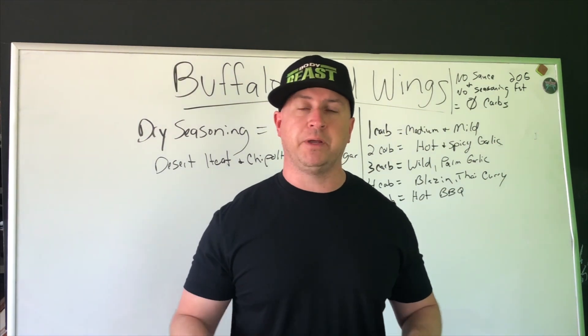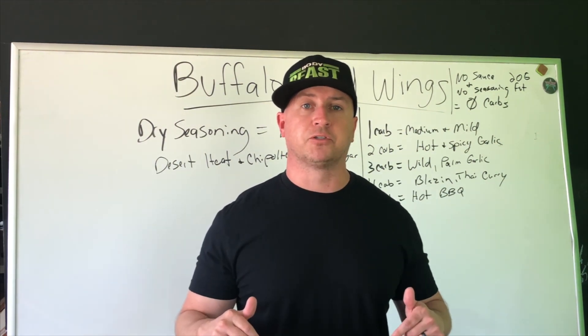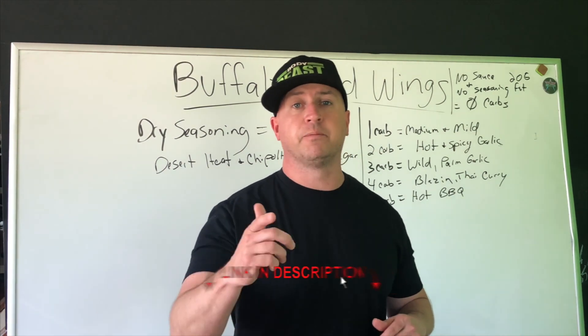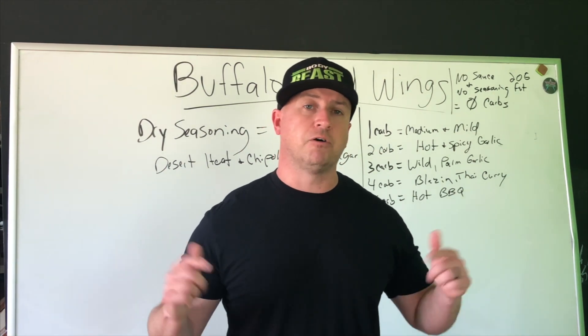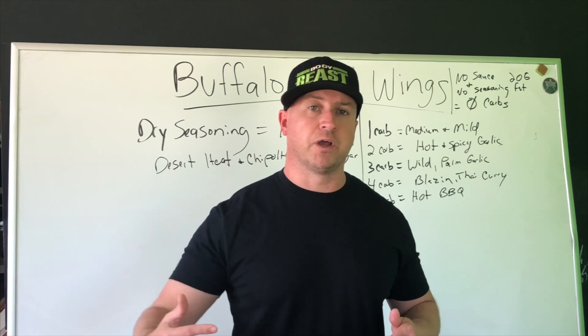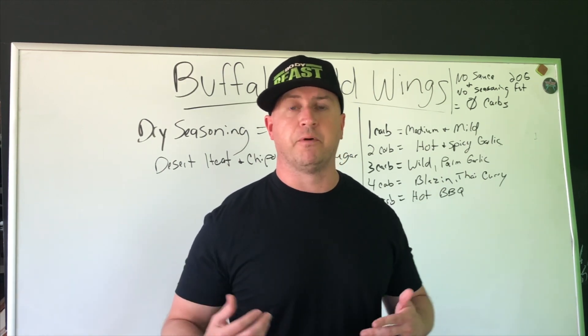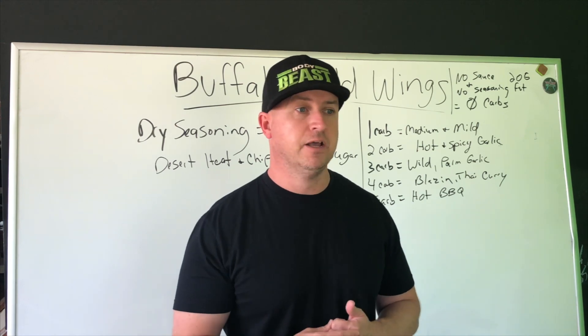Before we get started, become a Keto Maverick by subscribing. Also check down below in the video description and grab yourself a copy of a free keto cookbook I'm giving away to my subscribers. I'll also provide a link to a quick PDF or file that you can access with this information on Buffalo Wild Wings.